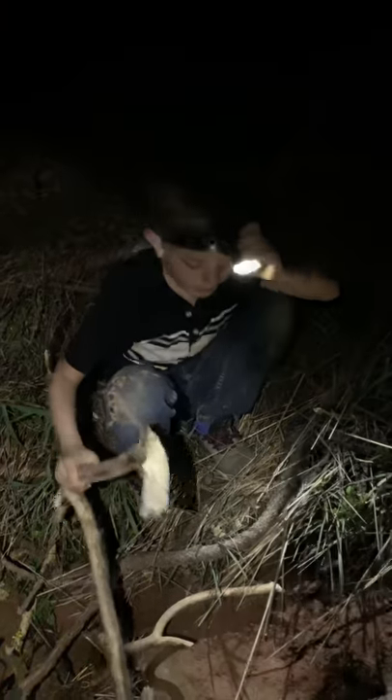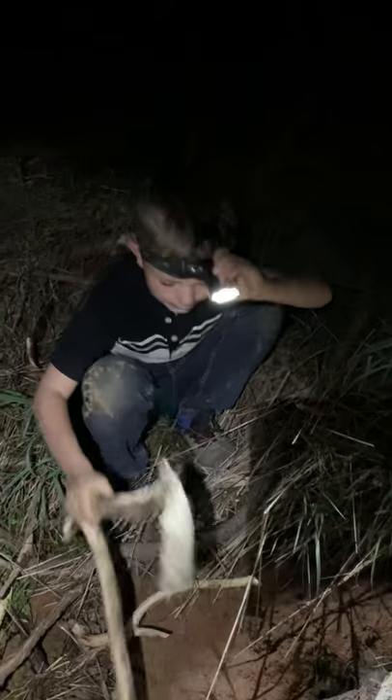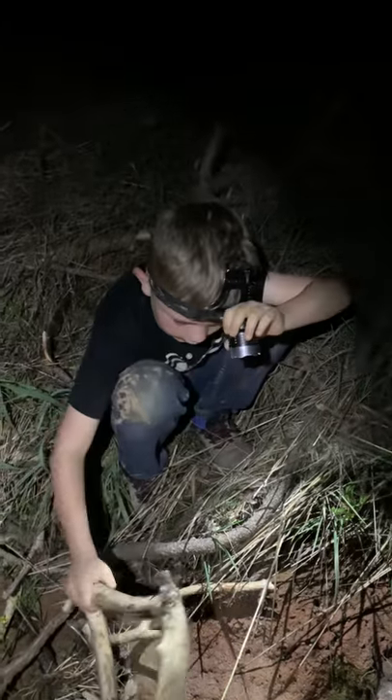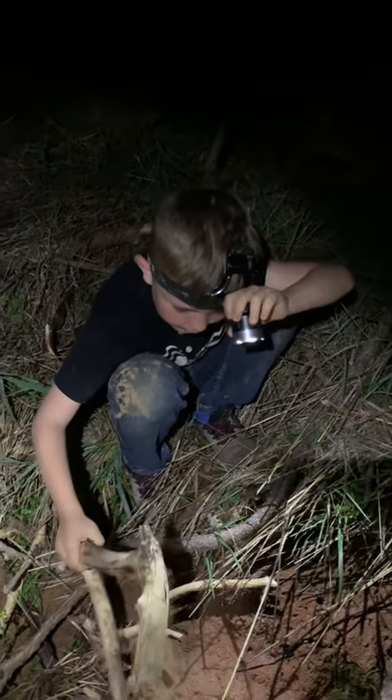There's one over there which I couldn't find. I saw it. I went to go get my dad and he did not find it. We didn't find it. Sometimes these bugs hide under rocks — that's why I'm just checking for more.